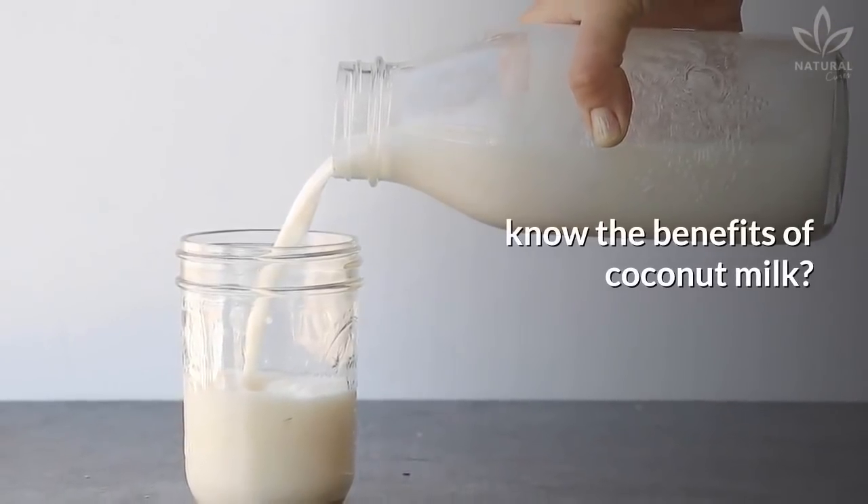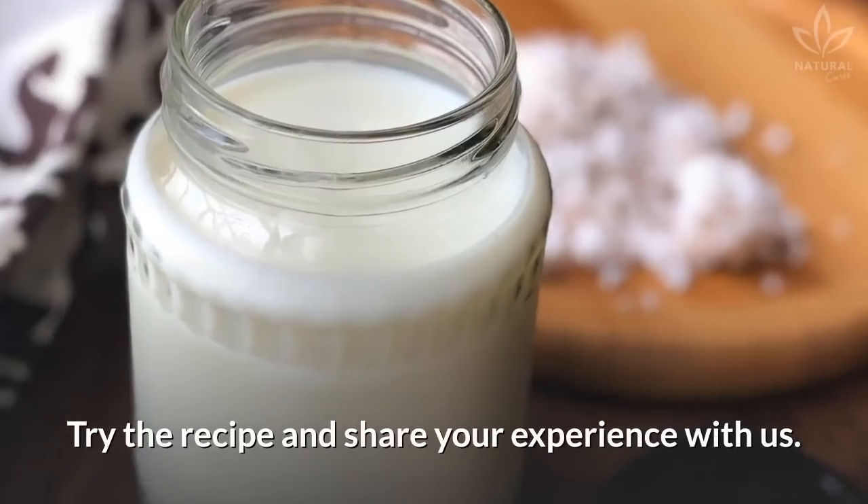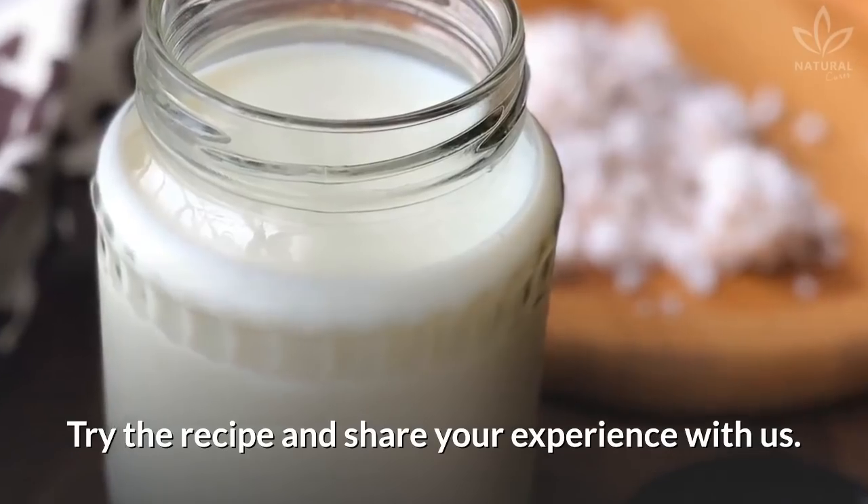Now tell us, did you already know the benefits of coconut milk? Try the recipe and share your experience with us!